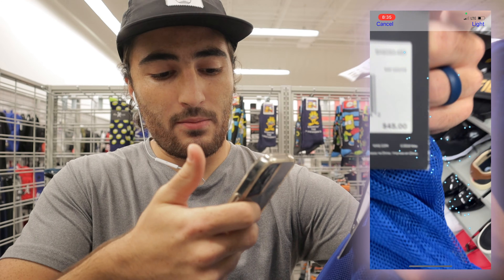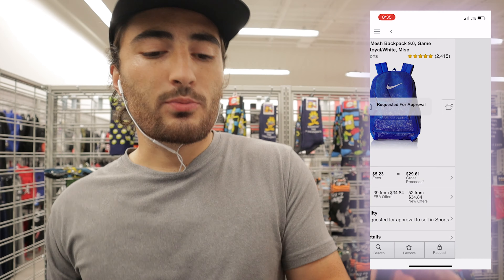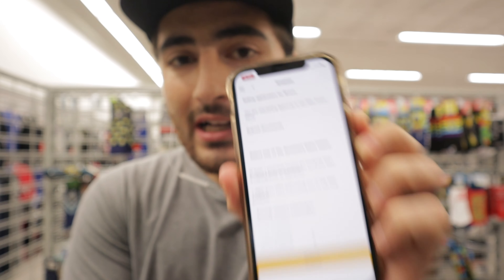Now I'm in the Amazon Seller app. I click on the camera and it pulls it up — it says 'Requires Approval.' I click into that and request approval. It's showing that I need to send them an invoice from a distributor to sell this product. This would say 'Congratulations, you've been approved' if I was auto-approved, and that's exactly the process I went through to get ungated in Under Armour.